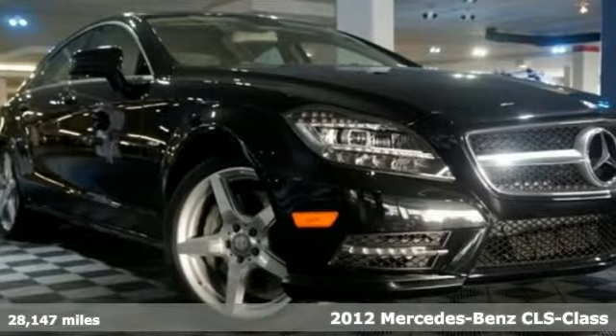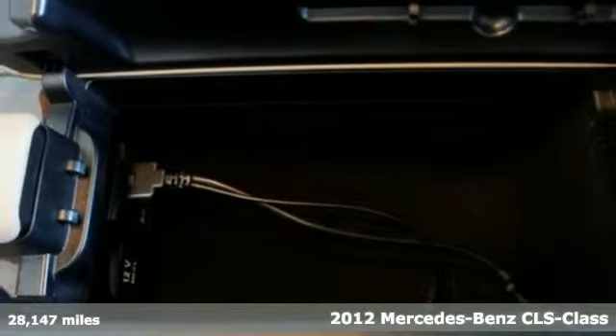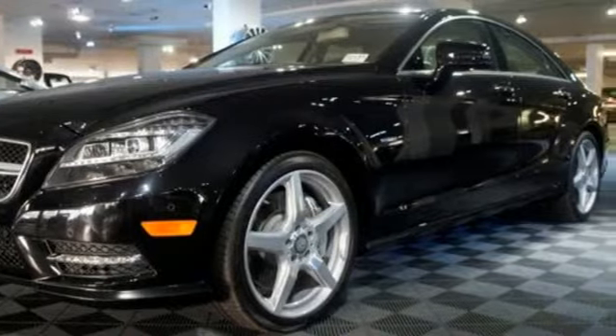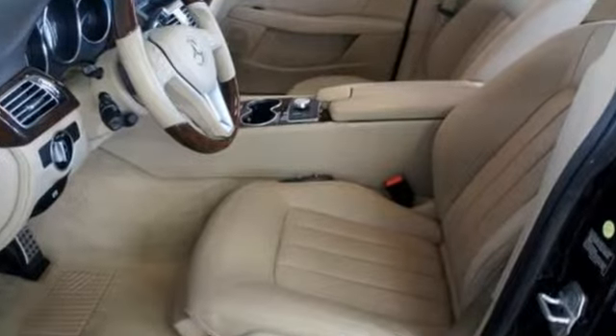It's a 2012 Mercedes-Benz CLS-Class. With its sleek and sloping roofline, it has the appearance of a coupe, but the benefits of a four-door sedan, with even more space in the back seat than before.